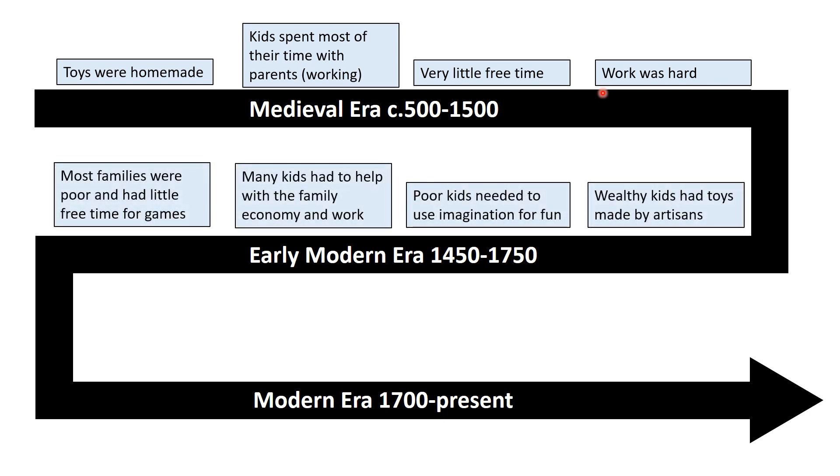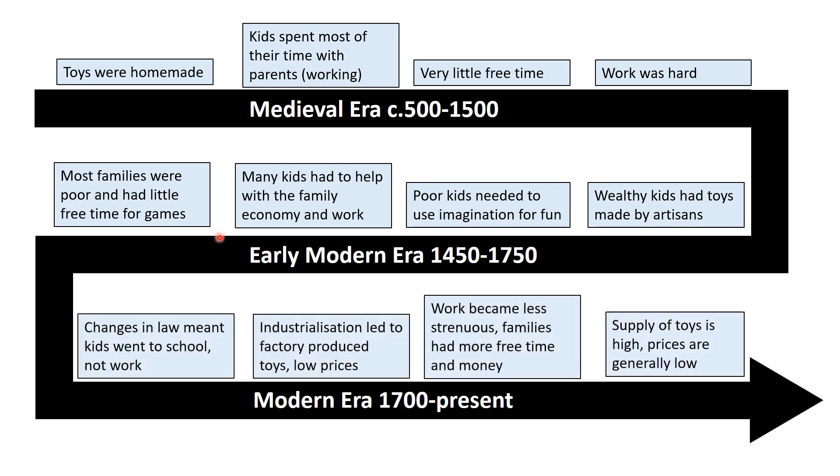By the early modern era, things started to change a little. If you were incredibly wealthy, you could have toys made by artisans. Poor kids needed to use their imagination to have any kind of fun. Many had to help with the family economy and go to work with their parents. Most families were still quite poor with very little free time for games. Industrialisation later led to factories producing toys at lower prices, making them more affordable.